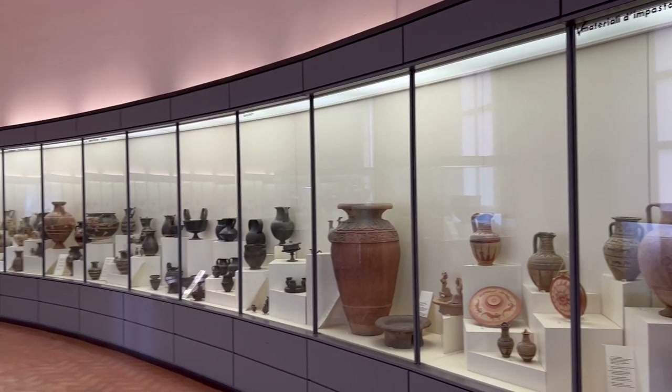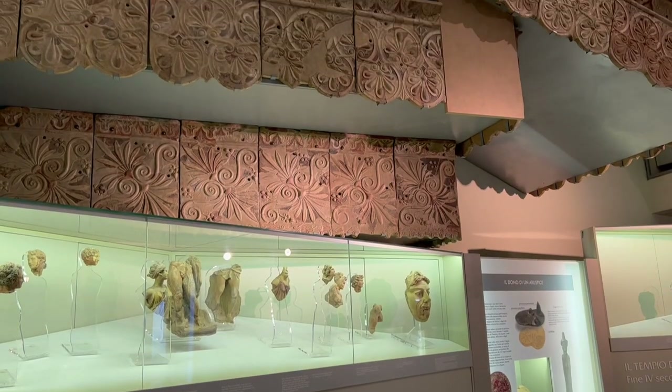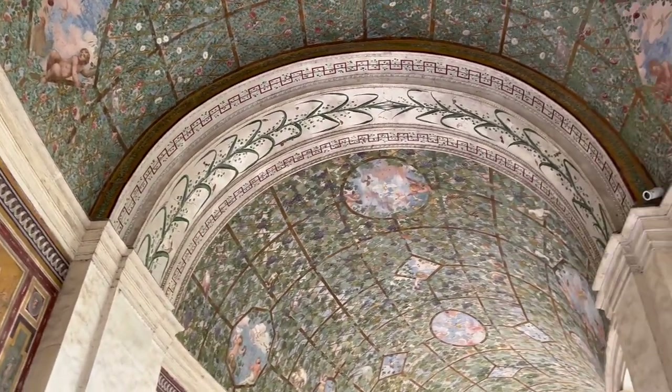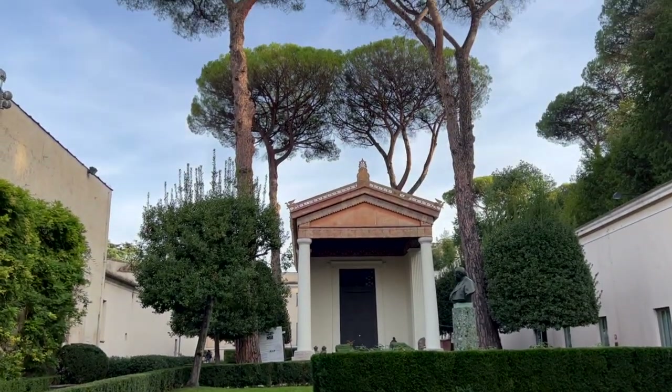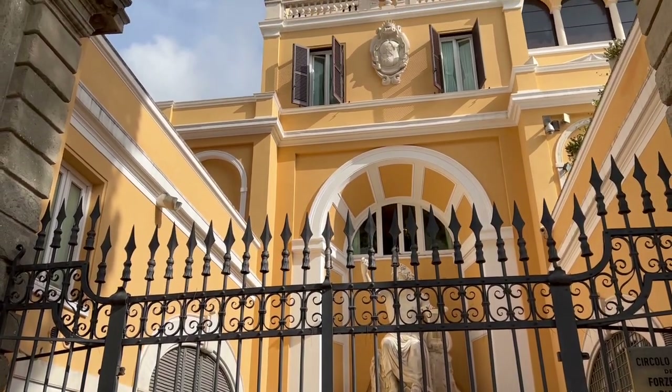Just so you know, the ticket is only 10 euros, and you get pretty much the entire space to yourself. There are so many different rooms to explore — it's incredible. This museum is a definite must. If you're interested in learning about the origins of Rome, definitely add the National Etruscan Museum to your list of things to do in Rome.